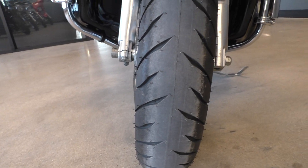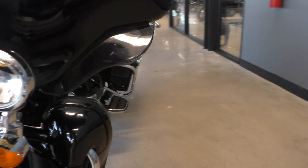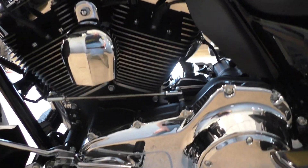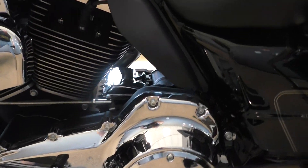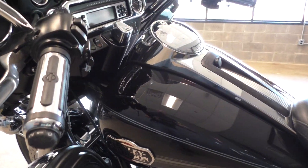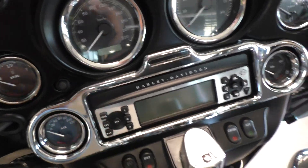It's got a brand new front tire we put on it. It's got the heel-toe shifter. All the chrome's in good condition. It's got the heated grips. Electronic cruise control. It does have the chrome trim.